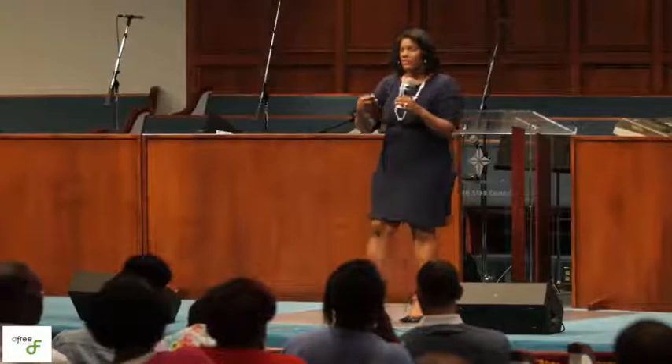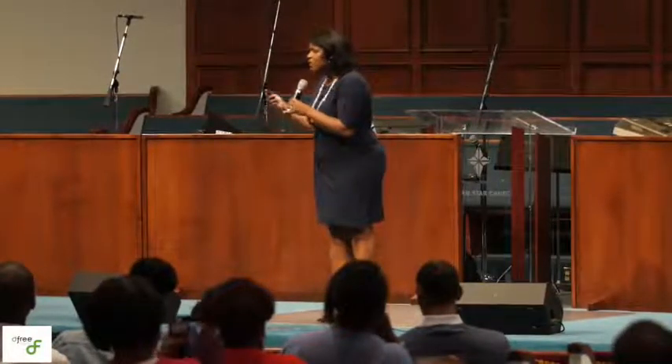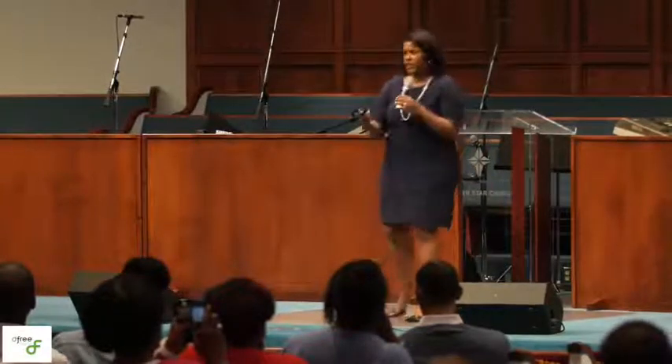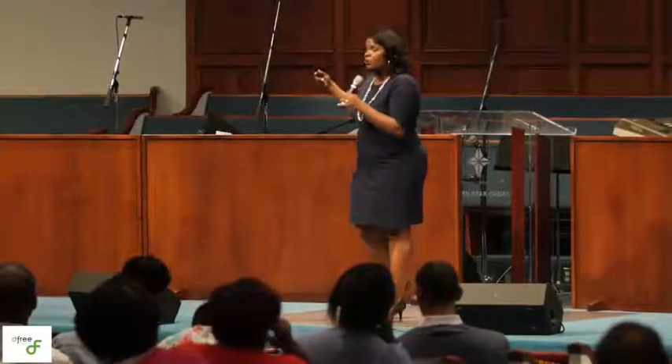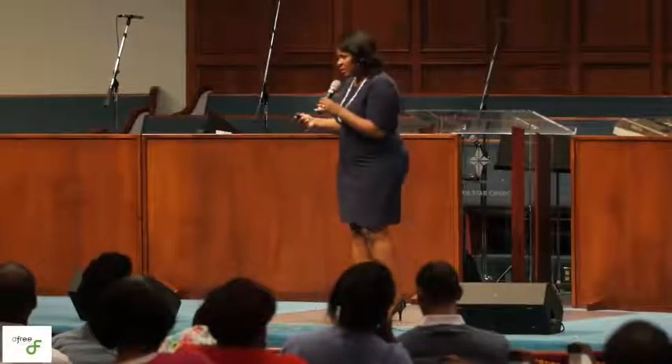Historically, of course, the credit scoring system — the credit bureaus and credit scoring firms — only looked at traditional credit data like a mortgage, a credit card, a student loan, or an auto loan. But now they're looking at something called alternative credit data, non-traditional credit data.